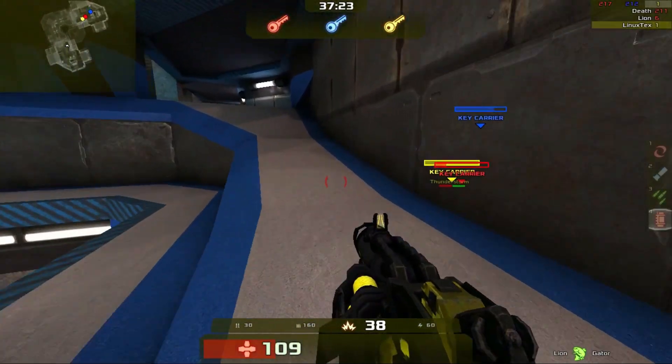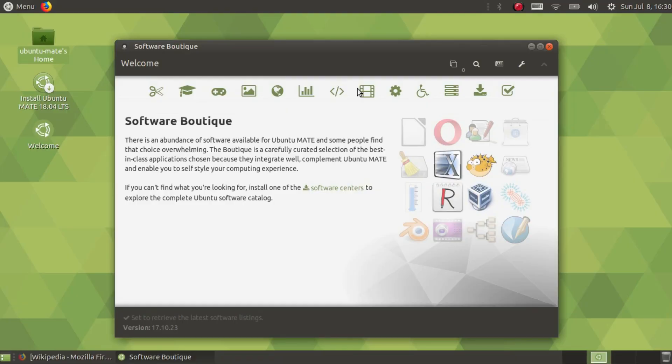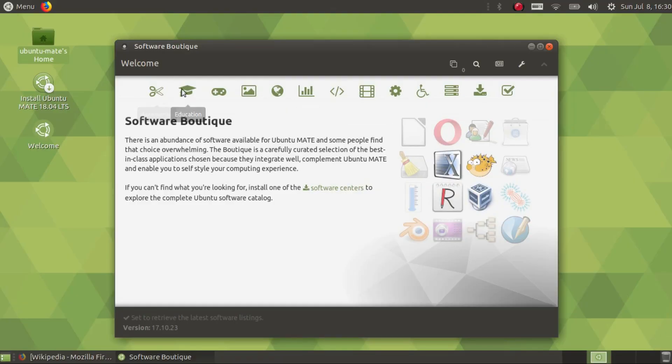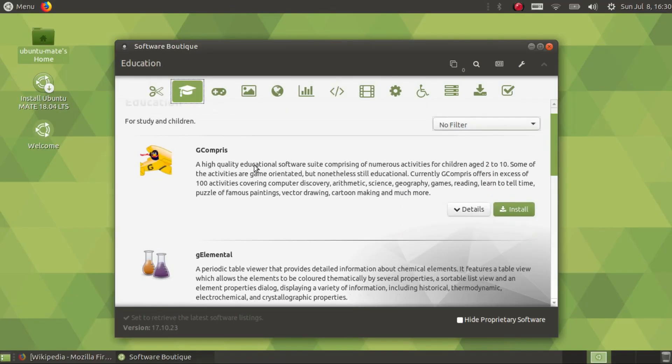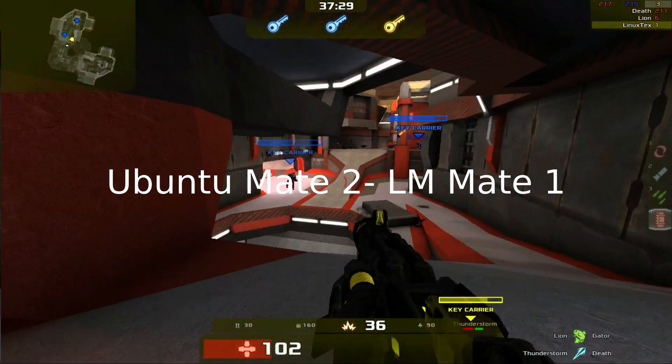Both distros have the highest level of support from most software providers in the desktop Linux domain, so any software you need will always be available on both in an easy-to-install manner. This round is a draw and both distros get a point each.